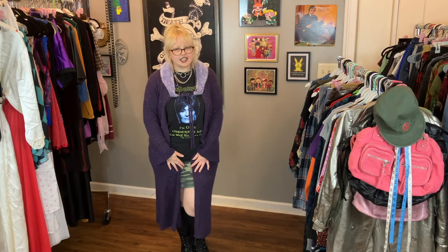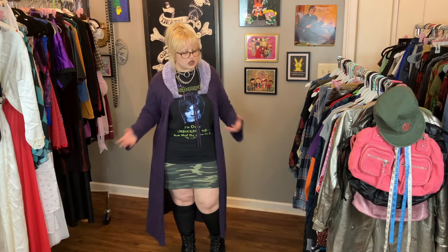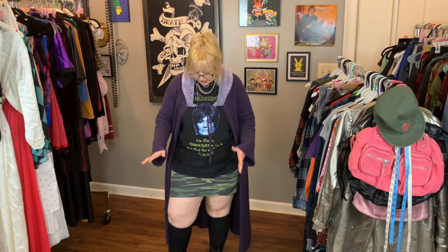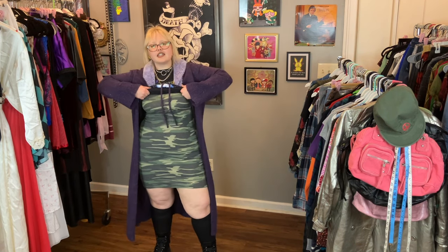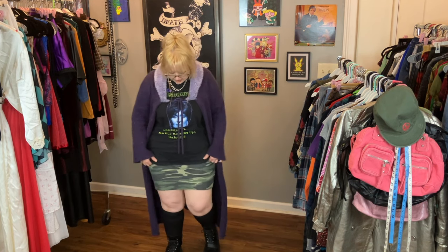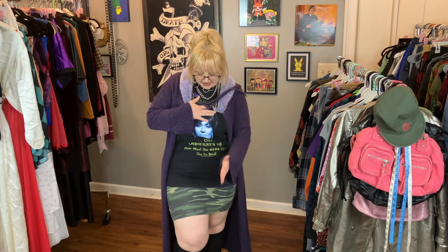The base of this outfit is actually this camo thermal tank dress. I just have a baggy vintage t-shirt layered over it. It's just a tank top, so it's such a good option for summer and spring to wear by itself, and then a great layering piece to do tights or other layers on top as well. I love little basics like this.